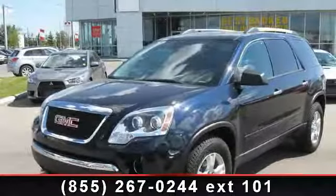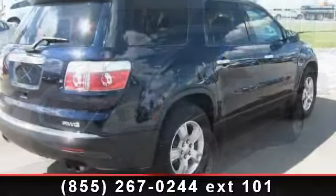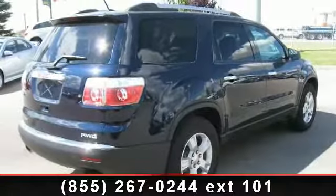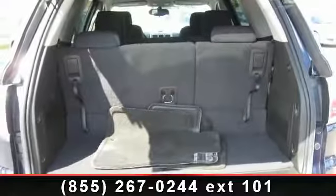Check out this 2011 GMC Acadia SL. If you are looking for a first-rate auto, this one could be yours today. This vehicle comes with a reliable six-cylinder engine connected to a smooth shifting automatic transmission.